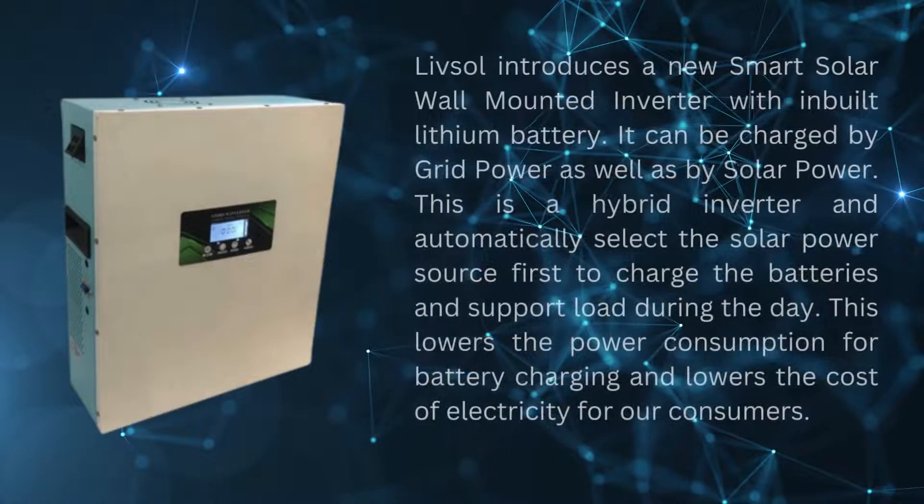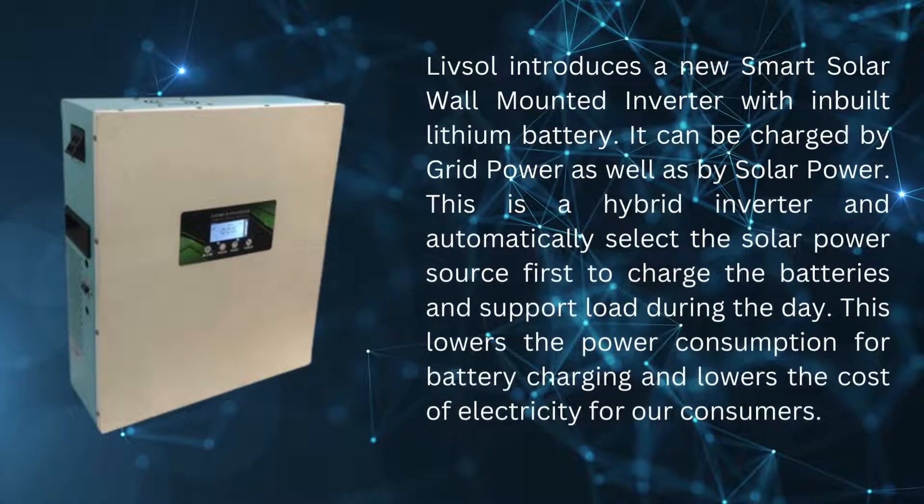LivSol introduces a new smart solar wall-mounted inverter with inbuilt lithium battery. It can be charged by grid power as well as by solar power. This is a hybrid inverter and automatically selects the solar power source first to charge the batteries and support load during the day. This lowers the power consumption for battery charging and lowers the cost of electricity for our consumers.